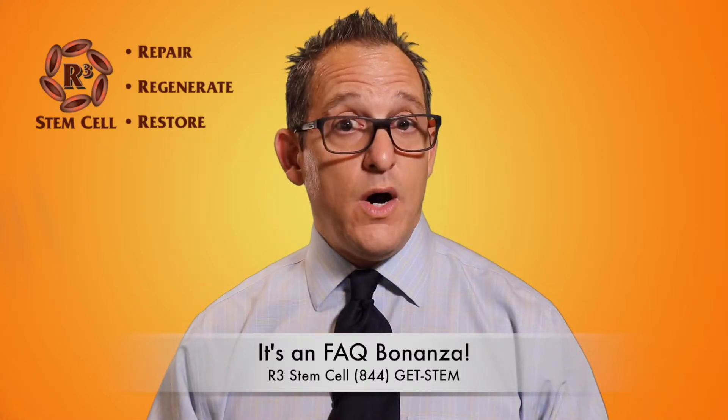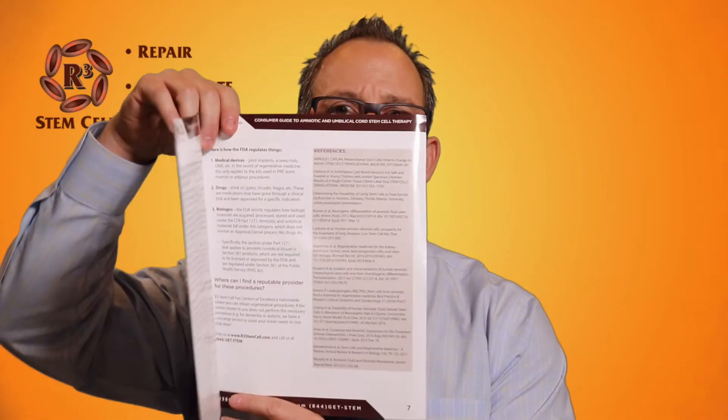How are they acquired? Because a lot of people are concerned that these products are being obtained from aborted fetuses, which is not the case. Also, are there any ethical issues? What conditions may benefit from their use? Insurance questions. What are the differences between these products? Why are these procedures so popular? Are they safe? What kind of outcome? And then a bunch of references.